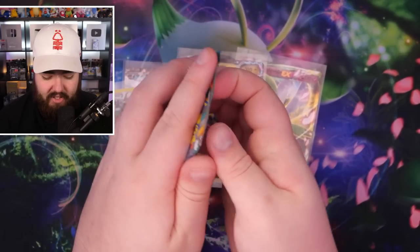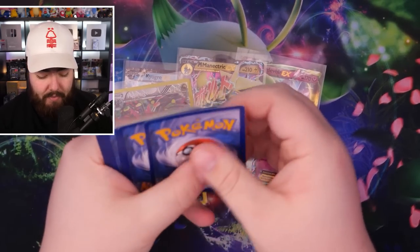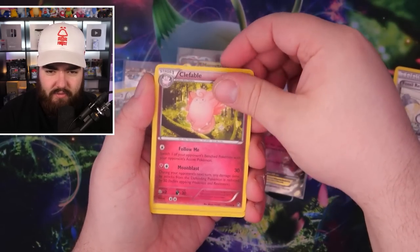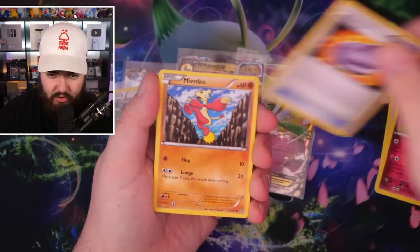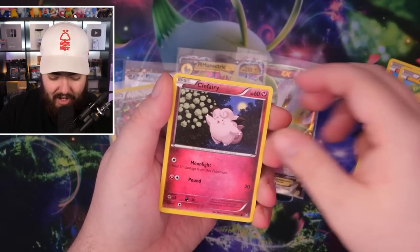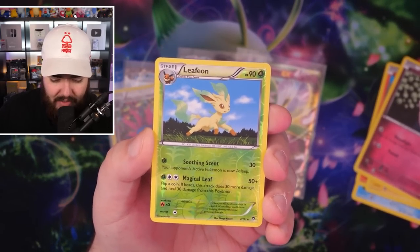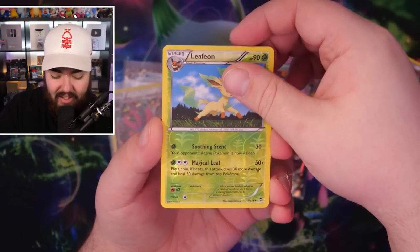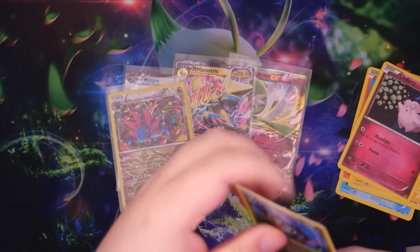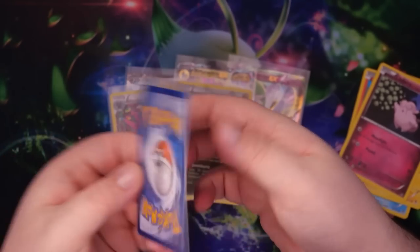And then we have Furious Fists to end off the Kyogre EX tin. Three from the back — give it a tap for the last pack. Fossil Researcher, Clefable, Jaw Fossil, Mime Jr., Clauncher, Magmar, Pikachu, Clefairy. Reverse Holo rare Leafeon — we're getting lucky with the reverse rares today. And the final card is a Noivern Holo — so we did get a pull. I actually like the Reverse Holo Leafeon a bit more. Problems with the corners, but that's really, really nice.